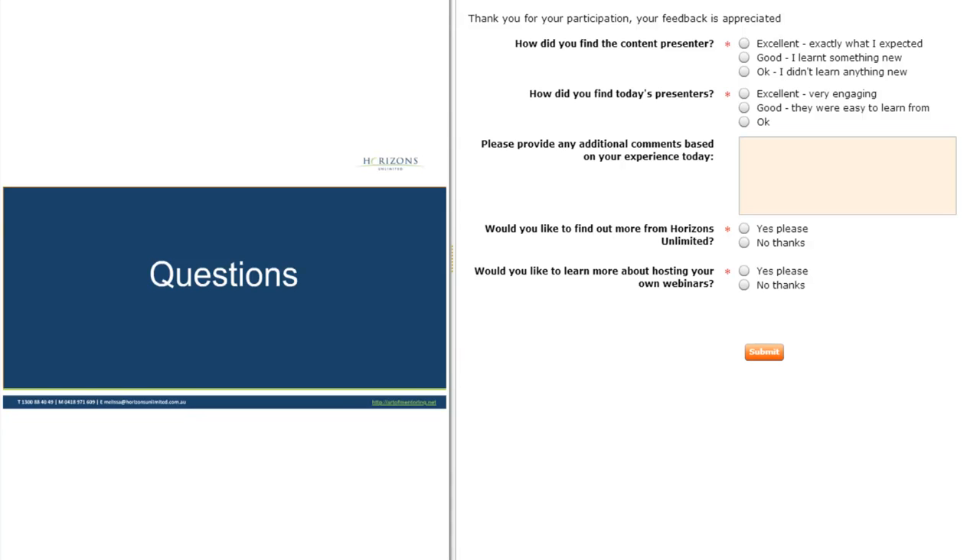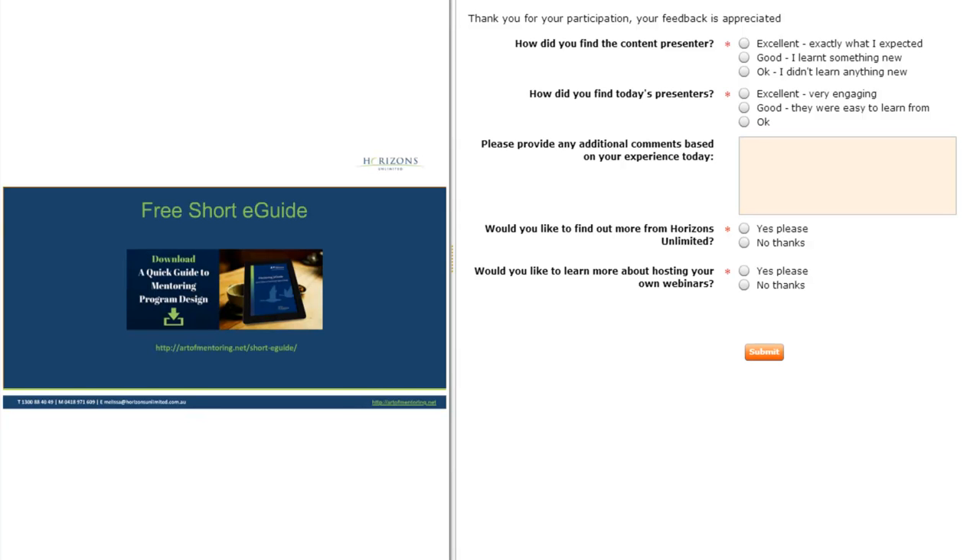Another question: I've also brought up a slide with a link to the eGuide from Horizons Unlimited. Do you want to explain that a little bit? Yeah, so that's a really quick guide — a five-minute read on mentoring program design and some best practices. If you go to that link, it asks you to fill out a form that also puts you into our newsletter. You'll receive some of our research. We only send out newsletters about once a month, so it won't clutter your inbox.